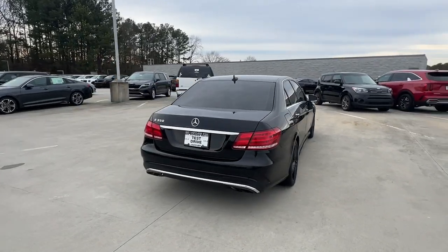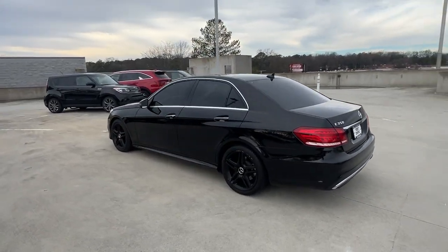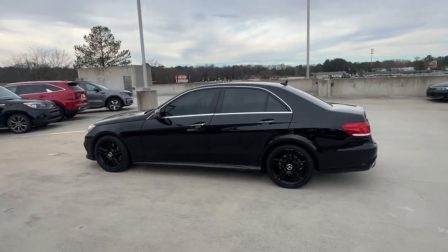Equipped with a suite of features to prioritize safety, all-weather capability, and comfort, this family-friendly vehicle brings confidence and elegance to every journey.